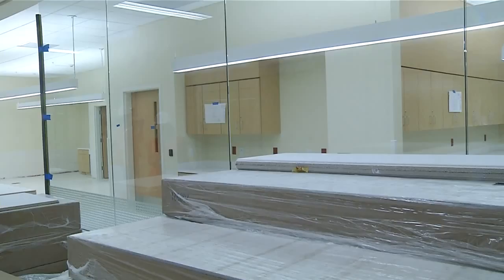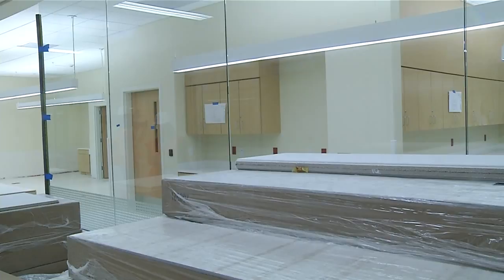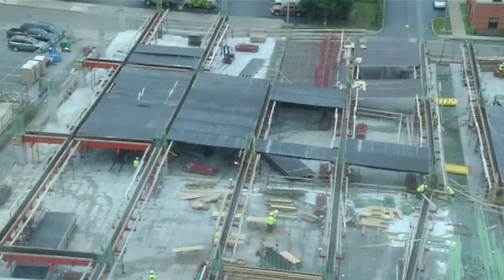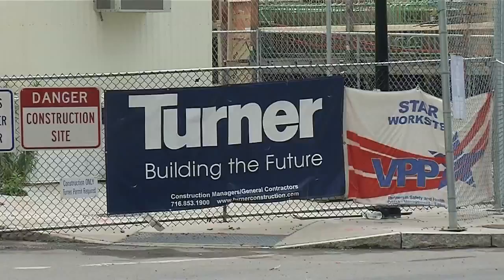The next few months, crews will work on the finishing touches and move-in equipment. In July, a helipad on top of the building is expected to be completed and certified. We have CAT scan machines and X-ray machines to put in place. Starting around mid-August, Collida has millions of dollars worth of furniture and smaller equipment that will move in, and that's after Turner is done.